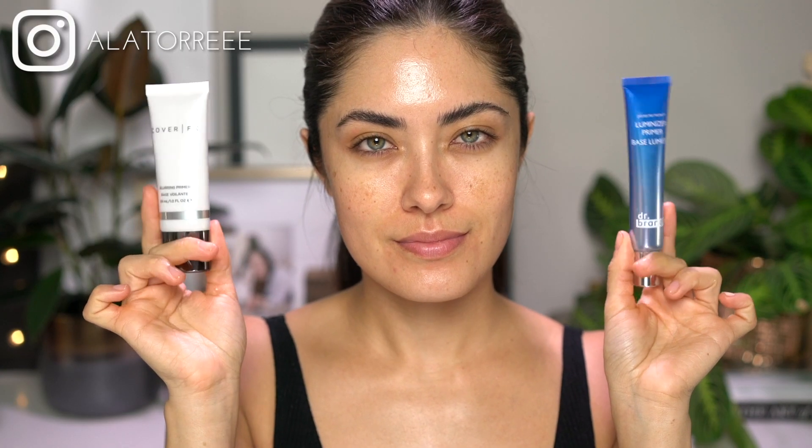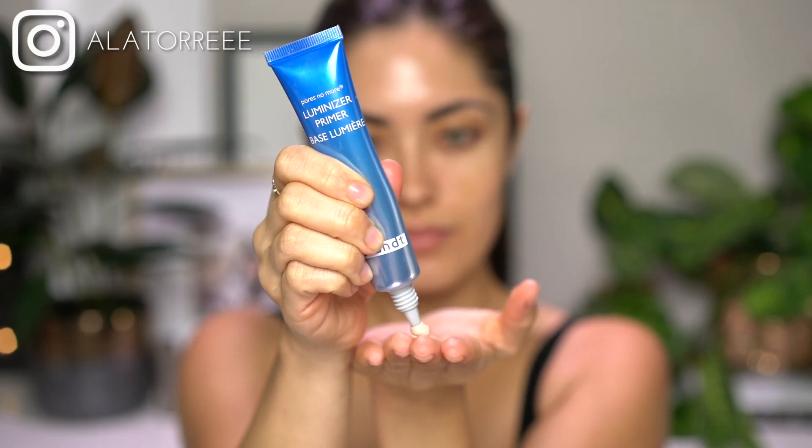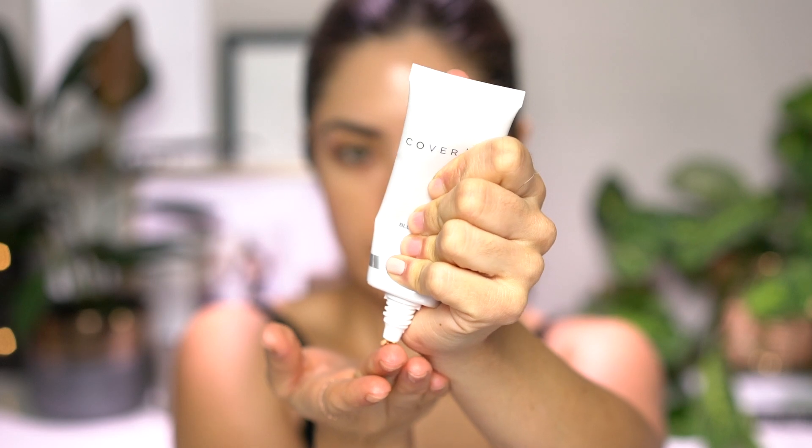Starting with the skin today, I'm using two different primers. The first one is Pores No More Luminizer Primer by Dr. Brandt to create an all-over glow. This one I'm applying all over, including down the neck and the decollete area. And then on the T-zone to further control oil and shine, I'm going to be using the Cover FX Blurring Primer.